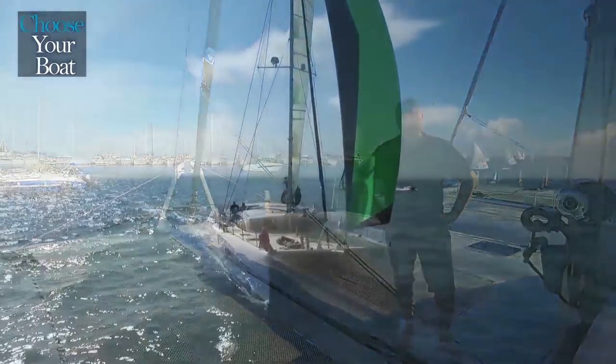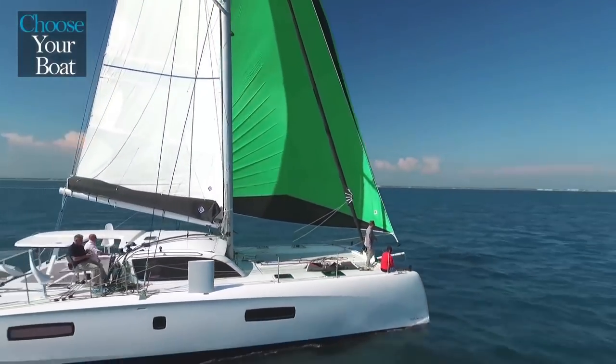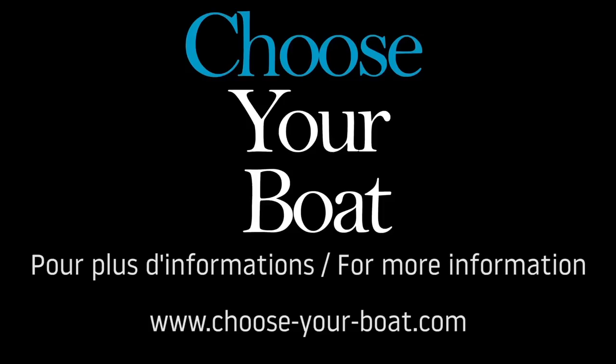I hope that you have enjoyed this visit of the new Outremer 51. The best thing about an Outremer has always been sailing performance, so contact us for a test.